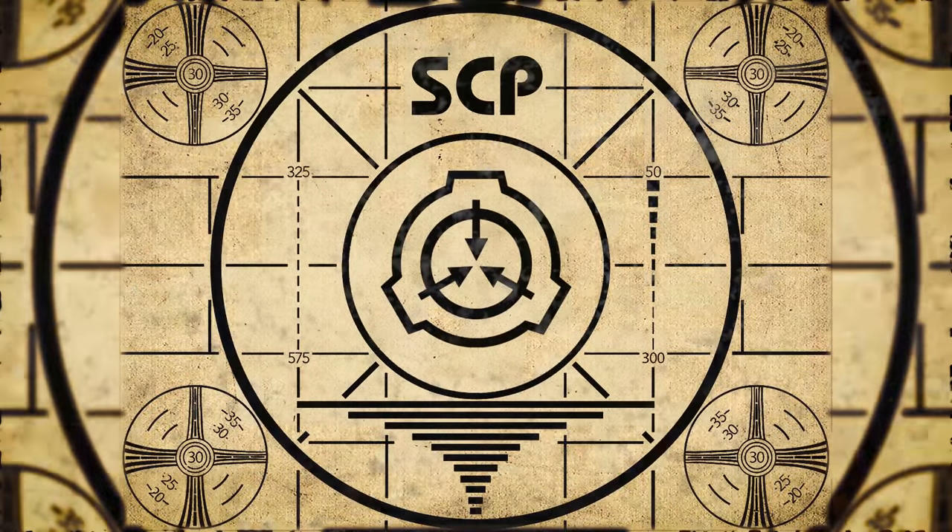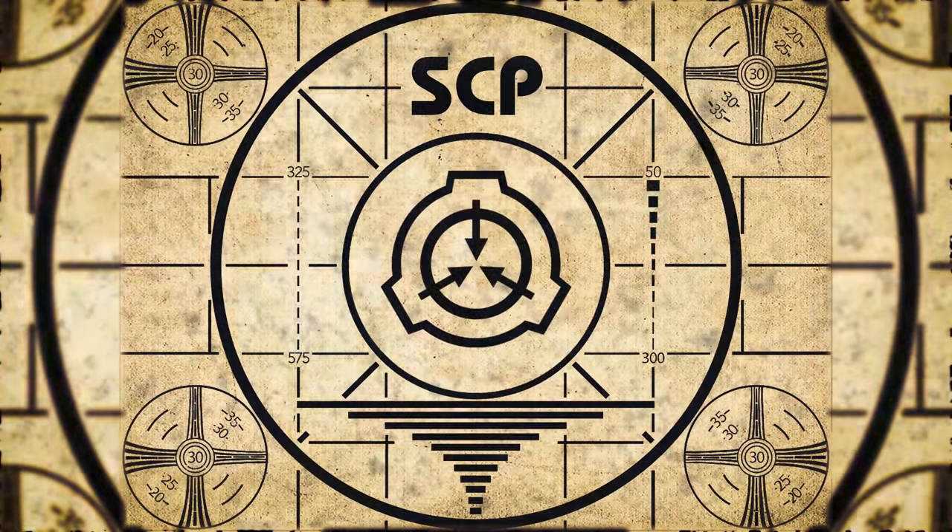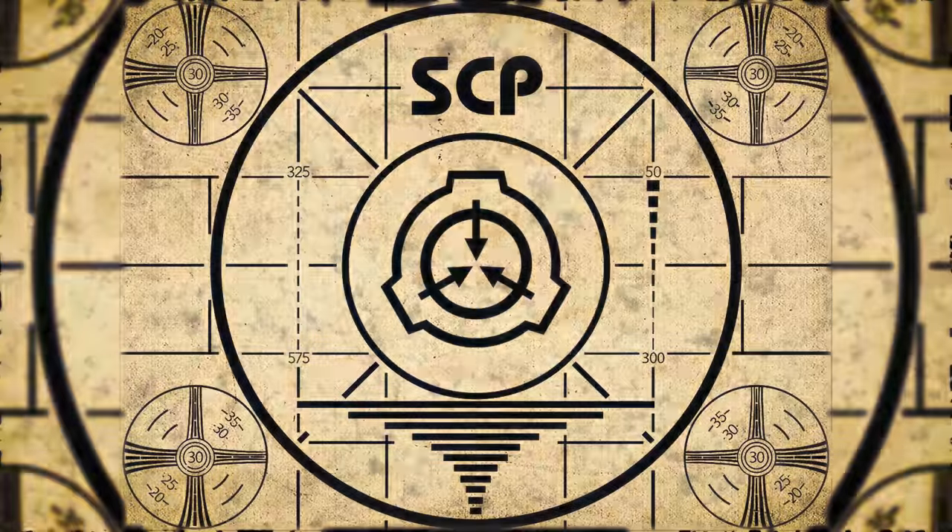Lesson complete. If you missed the previous orientation, go watch SCP-164: Squid Tumors right now, or watch the complete course playlist.